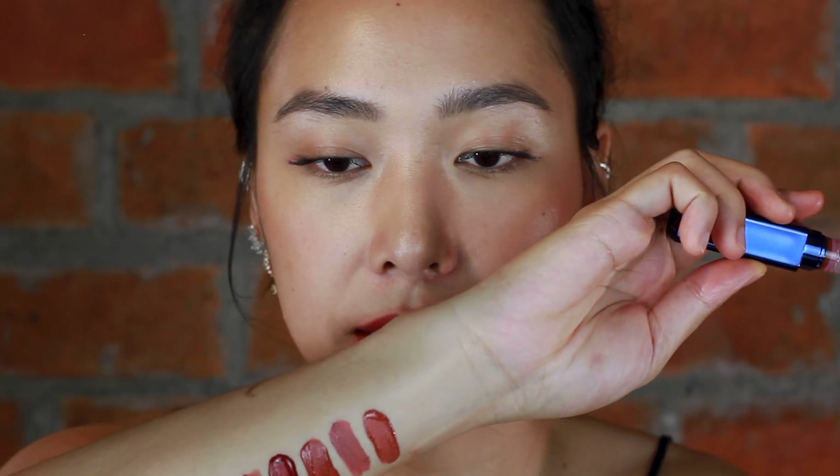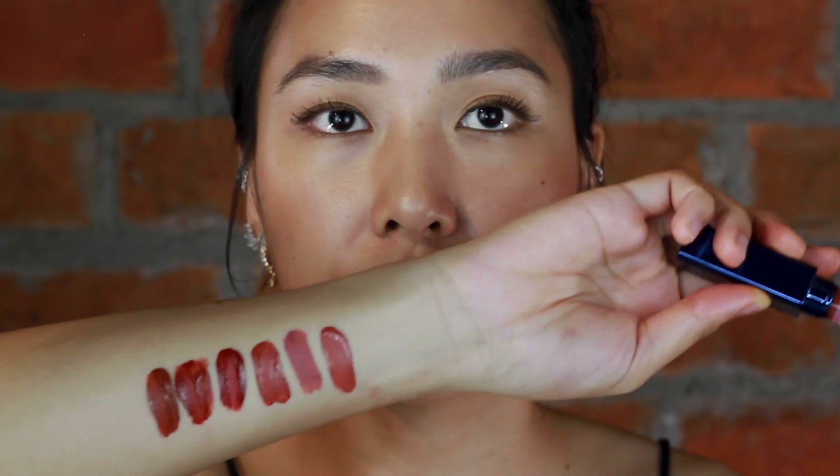The last shade is V18 — Color of Diversity. V18 is more of a true deep terracotta shade without much red — more of a brown terracotta, a warm brown. I really like this color. This is V18 Color of Diversity, and this is definitely a standout for me — probably my favorite deeper shade out of all six.